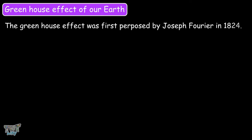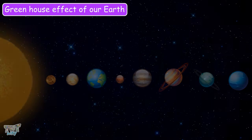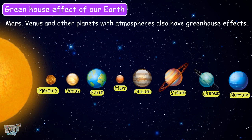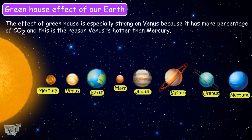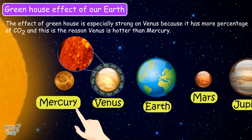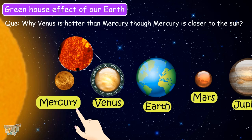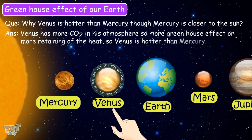The greenhouse effect was first proposed by Joseph Fourier in 1824. Mars, Venus, and other planets with atmospheres also have the greenhouse effect. The greenhouse effect is especially strong on Venus because it has a higher percentage of carbon dioxide, and this is why Venus is hotter than Mercury. So even though Venus is farther from the sun than Mercury, Venus is hotter because it has more carbon dioxide, leading to more greenhouse effect and more heat retention.